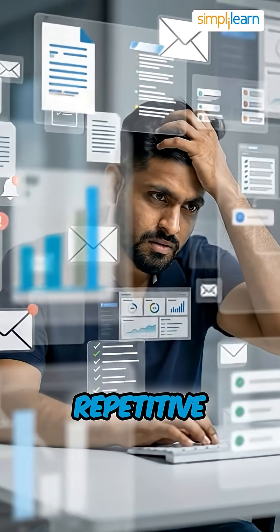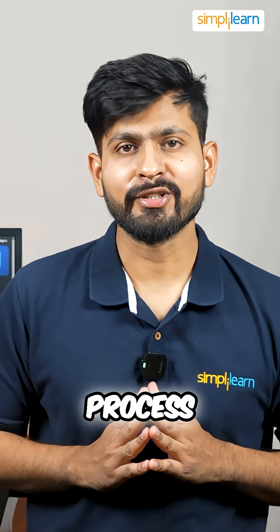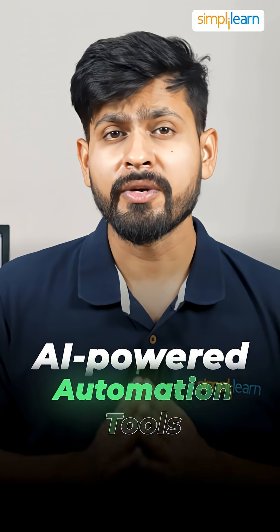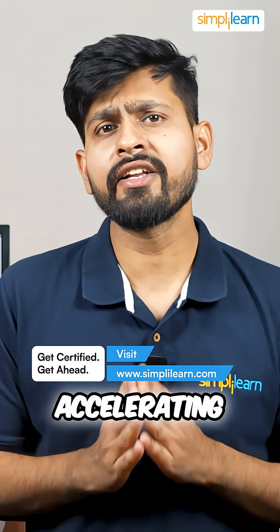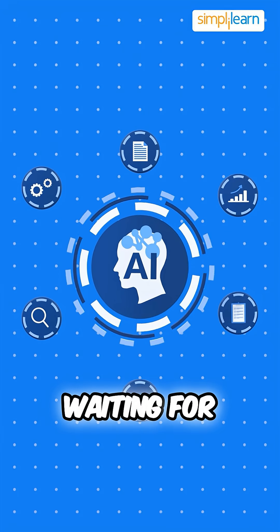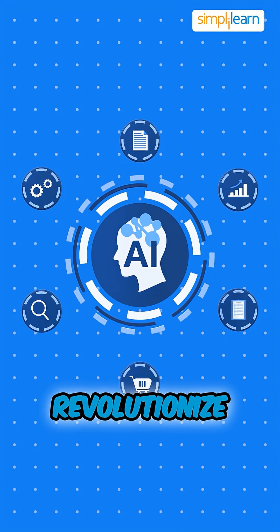If you are overwhelmed by repetitive tasks or wish for a smarter way to streamline your work process, then AI has got you covered. AI-powered automation tools are your real answer. From simplifying your day-to-day operations to accelerating your business, these tools can be the game-changer you have been waiting for. So let's dive into some of the top AI automation tools that will revolutionize your work.